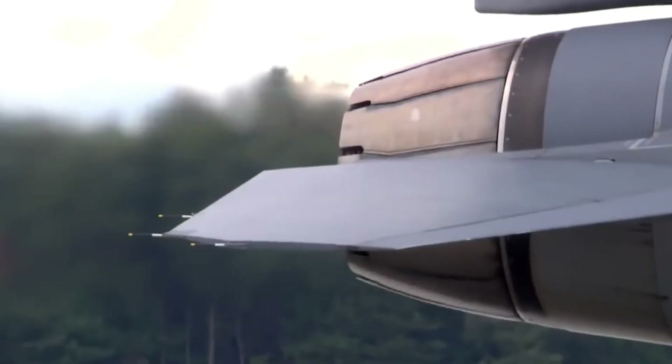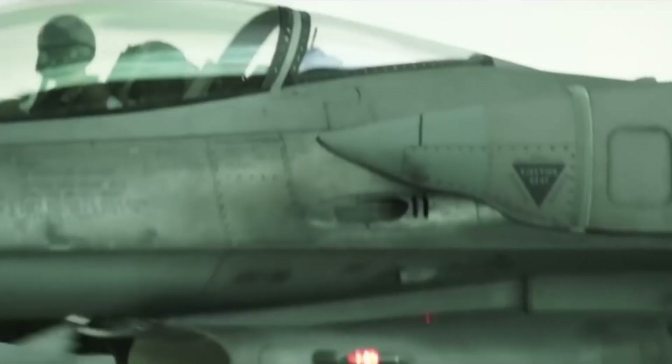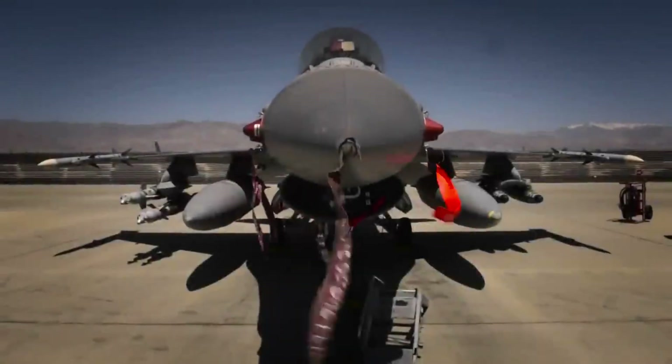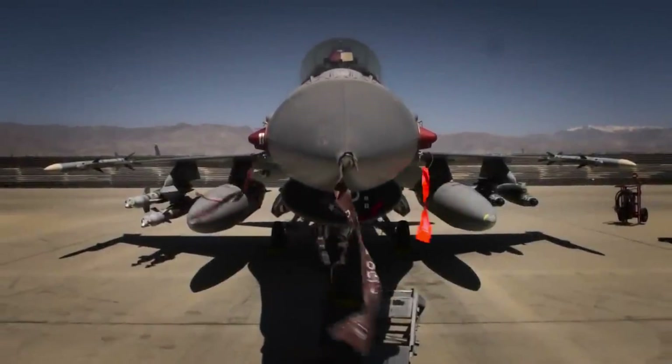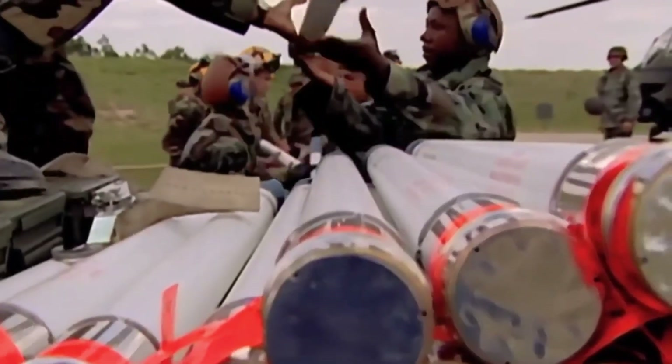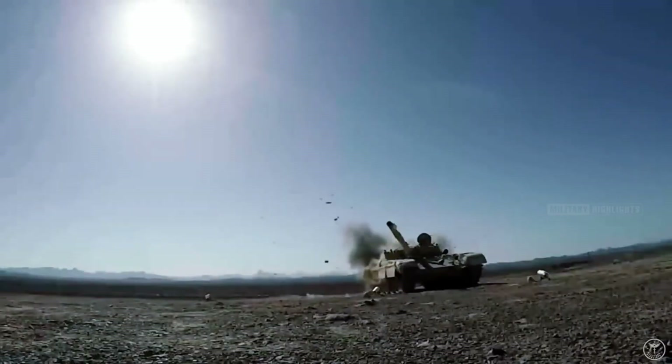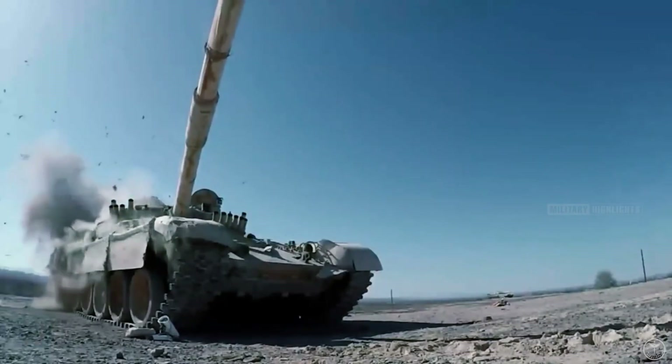The F-16 has 11 hardpoints for carrying 7,700 kg of payload. The hardpoints are located one at each wingtip, three under each wing, and three under the centerline fuselage. It can carry four rocket pods, each capable of firing 19 Hydra 70 rockets, 19 CRV 70 rockets, or four Zuni 127mm rockets.